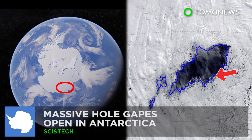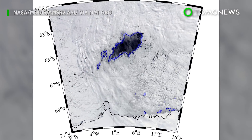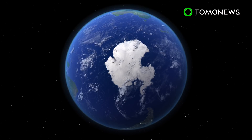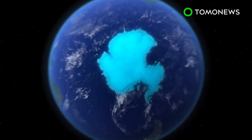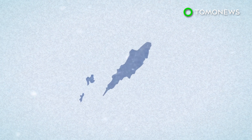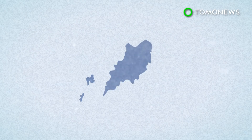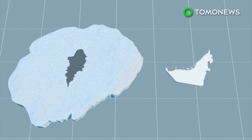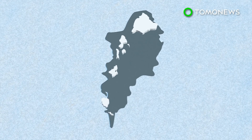A UAE-sized hole has opened up in Antarctica. A nation-sized body of water known as a polynya has opened up in Antarctica. Scientists say this is the second year in a row the massive hole has appeared. At 30,000 square miles in size, it is half the size of Florida, around the same size as the UAE, and three times as big as Hawaii.